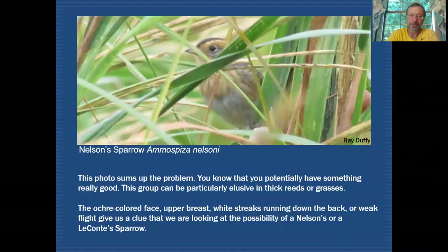The problem is that both Nelson's and Le Conte's are very elusive in their habitat. They're going to be found in areas that are densely covered in reeds or in wet grasses, so getting a good look at them is the tricky part. Even in this image there's a hint of an ochre colored face. You can see there's ochre also on the upper breast, and there are white streaks running down the back. You can't obviously see that it has a weak flight, but if you did see all those characteristics you'd start to get a clue that you're looking at a Nelson's Sparrow or a Le Conte's Sparrow.